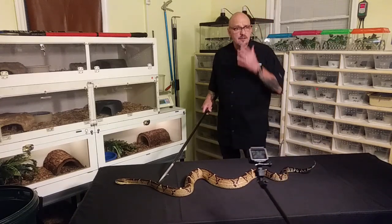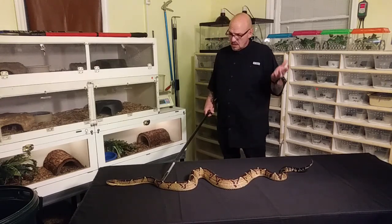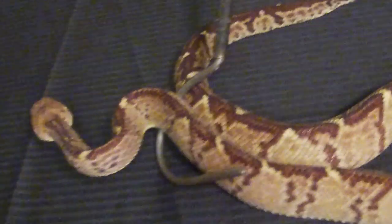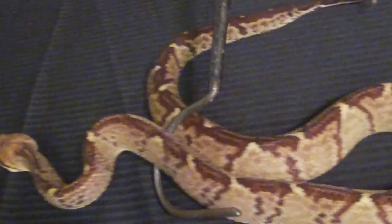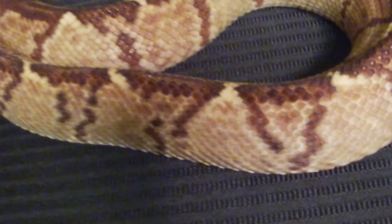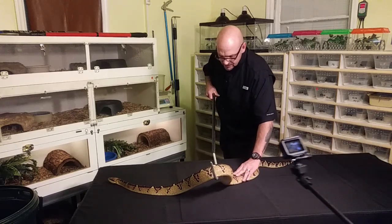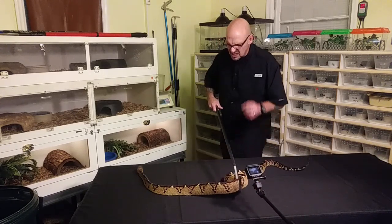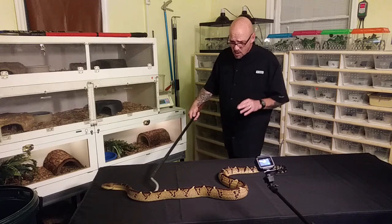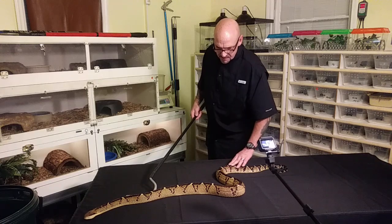They actually call the Bushmaster in some countries the 'Rattleless Rattlesnake.' They also call it the Veragusa, and in some countries they even call it the 'Pineapple Snake' — just because of its very prickly appearance. The Bushmaster's scales are so heavily keeled that they almost become rough to the touch. They're a really gnarly snake — just the appearance of them is gnarly, and to touch one it's really prickly, really rough, almost sharp.